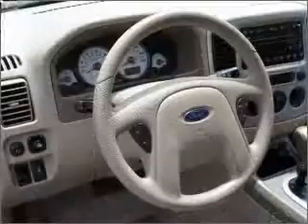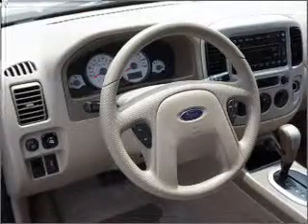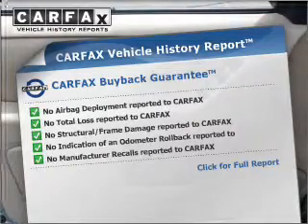Premium wheels lend a distinctive appearance. Brake safely with the anti-lock braking system. Let the sunshine in with a sunroof. Rest easy knowing this vehicle comes with a Carfax vehicle history report from Carfax, the most trusted provider of vehicle information.